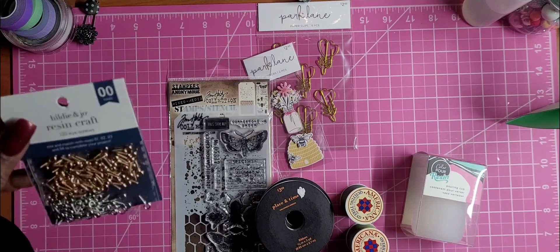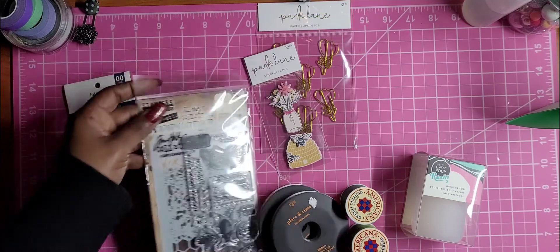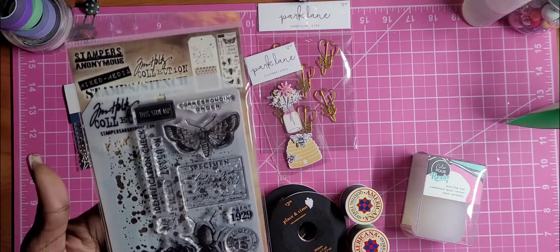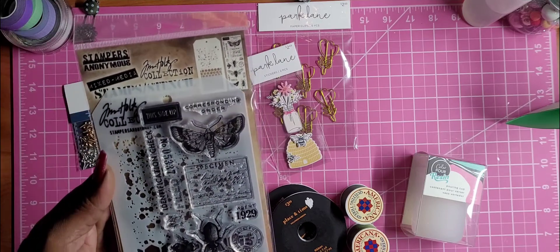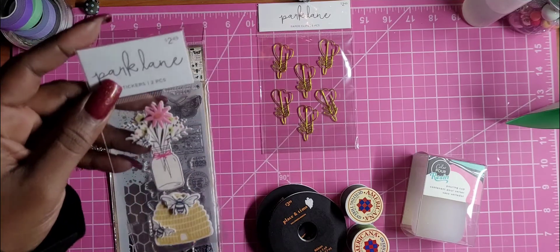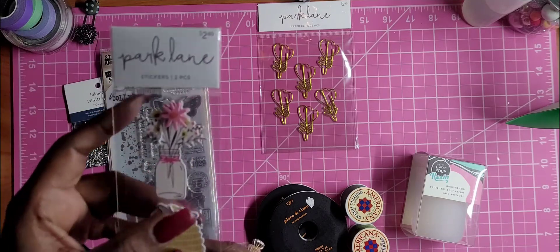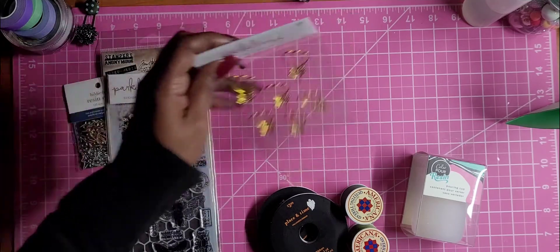I got these eye scrolls and picked up this Tim Holtz stamp set — I think it's the corresponding one. I also picked up this cute sticker set, they're calling it a puffy or layered sticker. I love how they have the little bees popped up on the hive — that's really cute. I only found one of those.